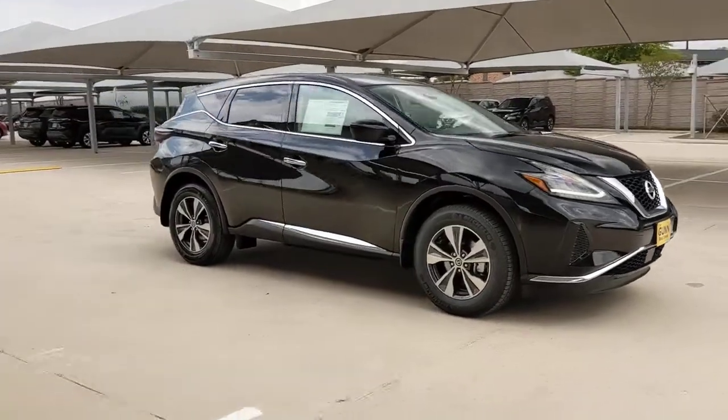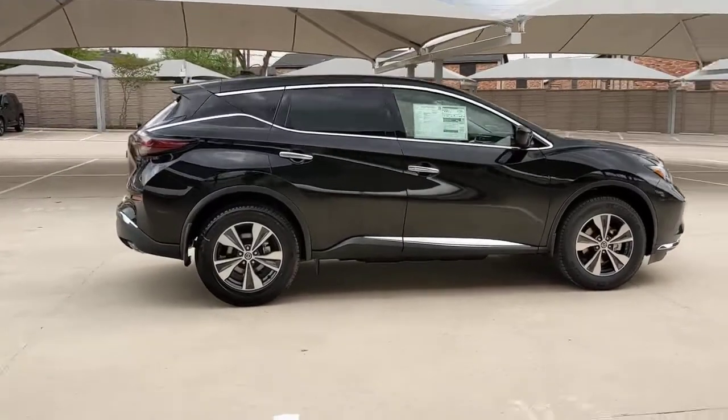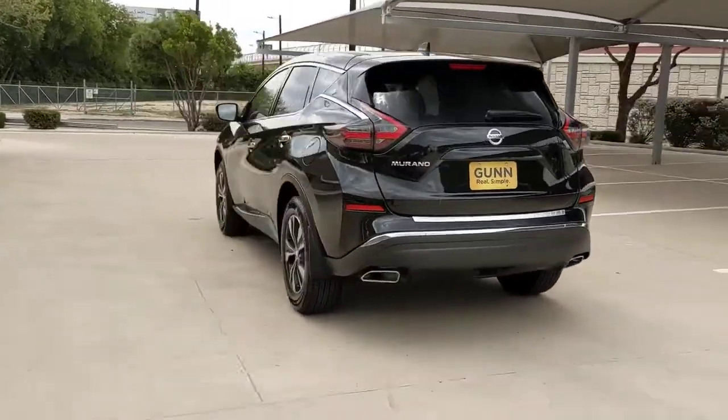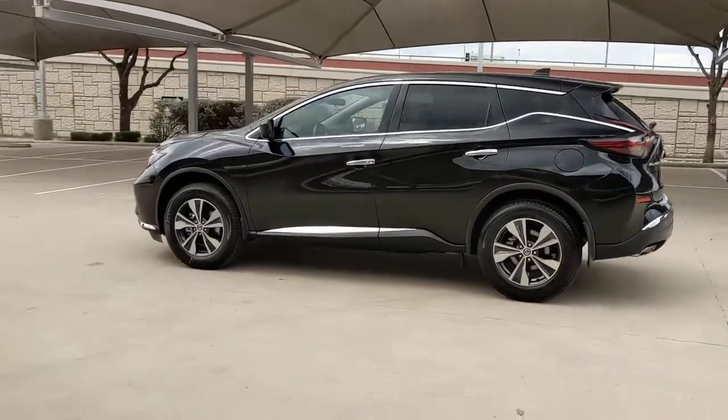Here is a wonderful 2022 Nissan Murano. This sporty Murano was designed with your lifestyle in mind. From its generous cargo space, to its silky smooth ride, to its advanced safety and infotainment tech, this deluxe mid-size crossover infuses every journey with confidence.